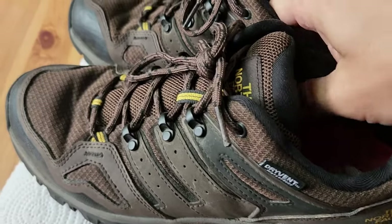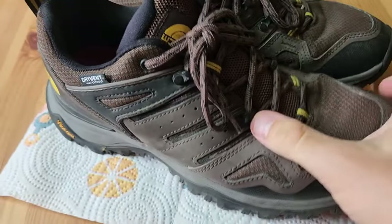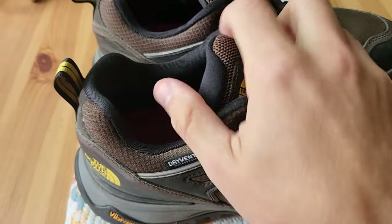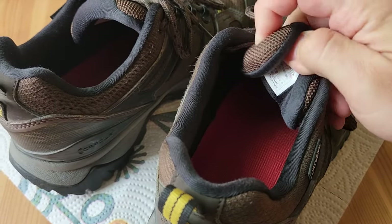They're good shoes — maybe a little bit heavier than your normal shoes. I think just the perfect amount of stiffness. Water resistance is good. Comfort for me has been absolutely perfect. I really haven't had any issues.